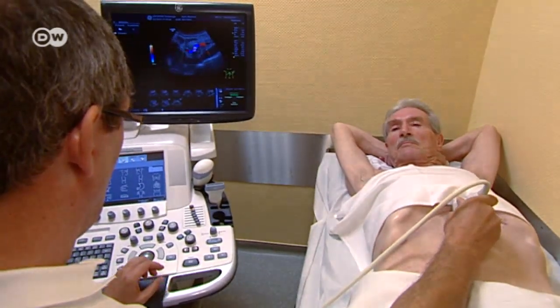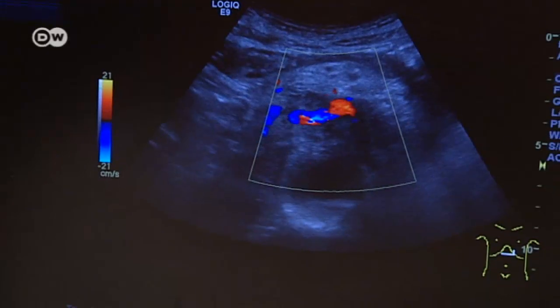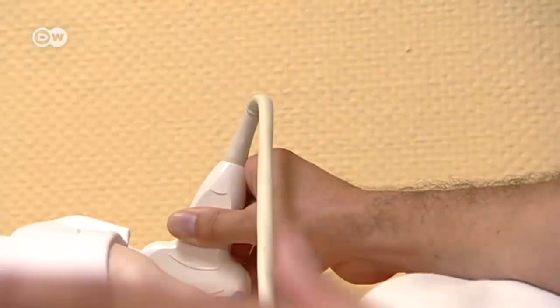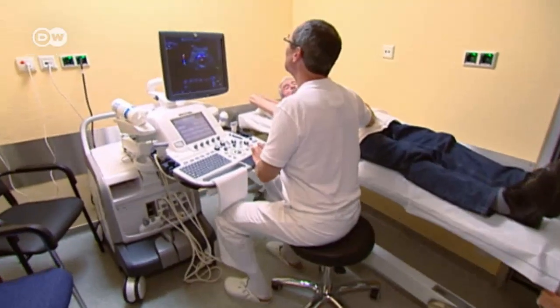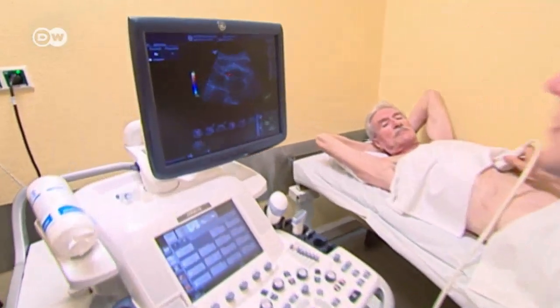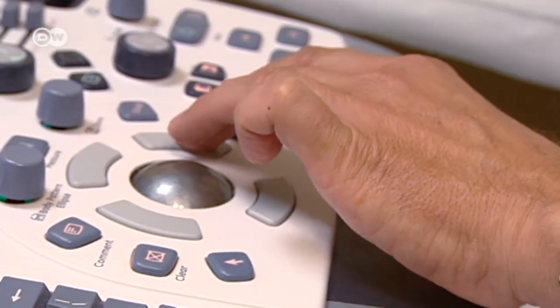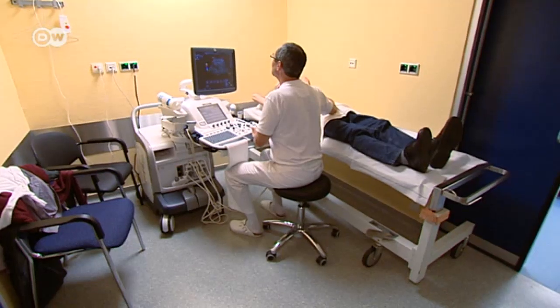Manfred Buhl has advanced pancreatic cancer. Two weeks ago, the tumor was supposed to be removed, but his surgeon halted the operation. He discovered the tumor had already surrounded vital blood vessels in the abdomen, so removing it surgically was no longer an option.